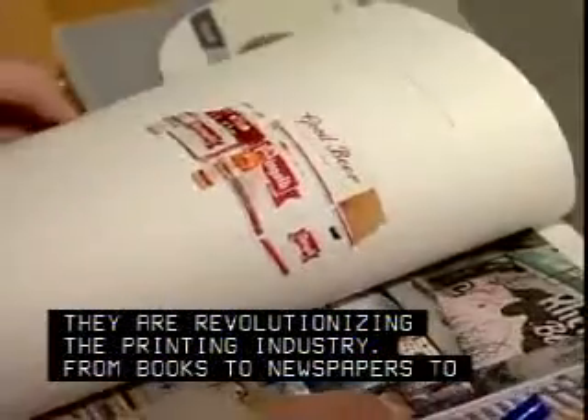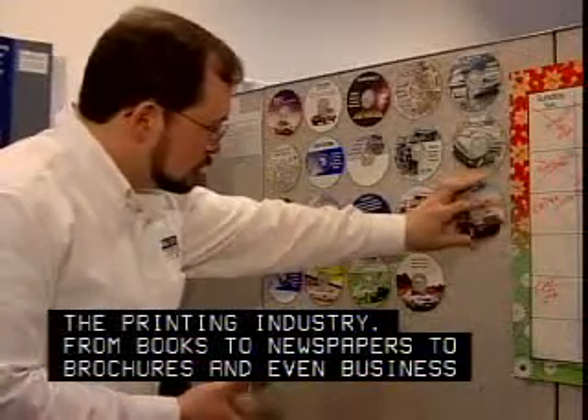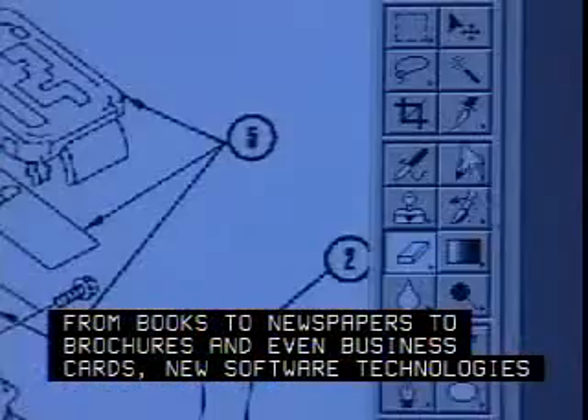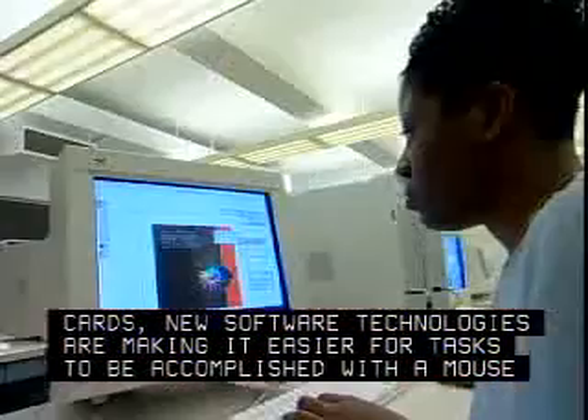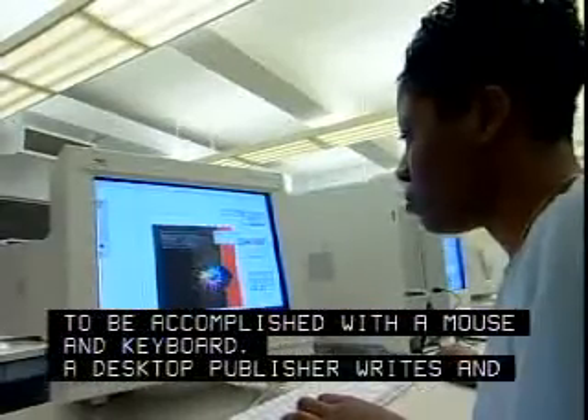From books to newspapers to brochures and even business cards, new software technologies are making it easier for tasks to be accomplished with a mouse and keyboard. A desktop publisher